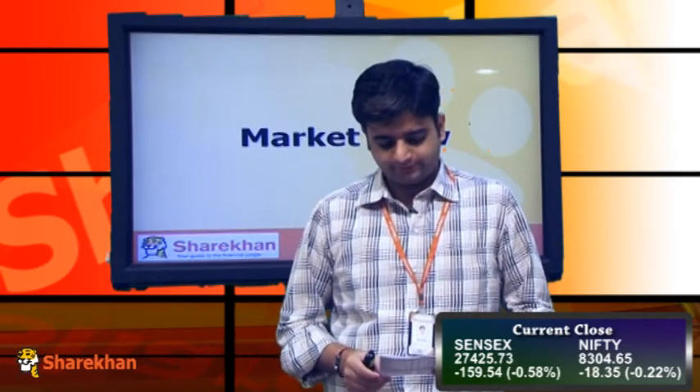Hello friends, time for a technical update on the equity markets. The Nifty opened with a positive bias and was trading positively for most part of the day. Post 2:30 in the afternoon, we saw a sharp fall in the Nifty from today's high, and the Nifty ultimately ended the day on a negative note, down 23 points.